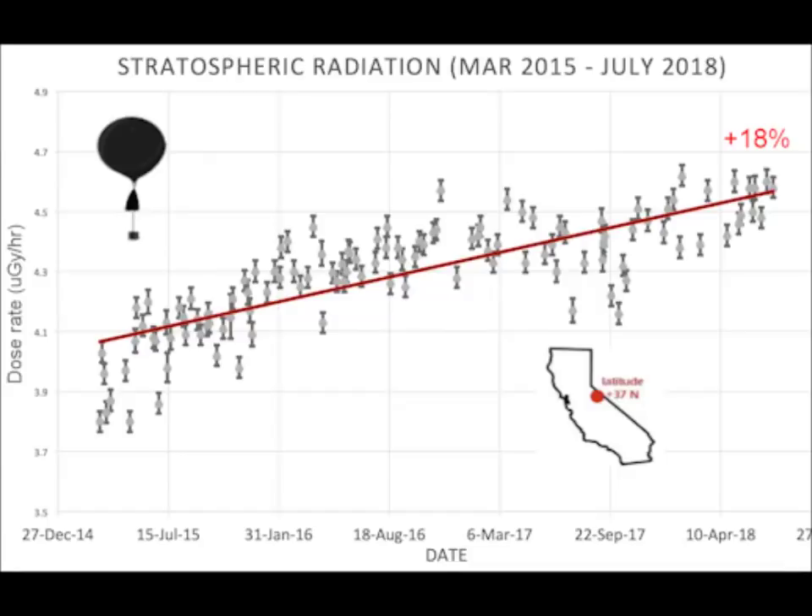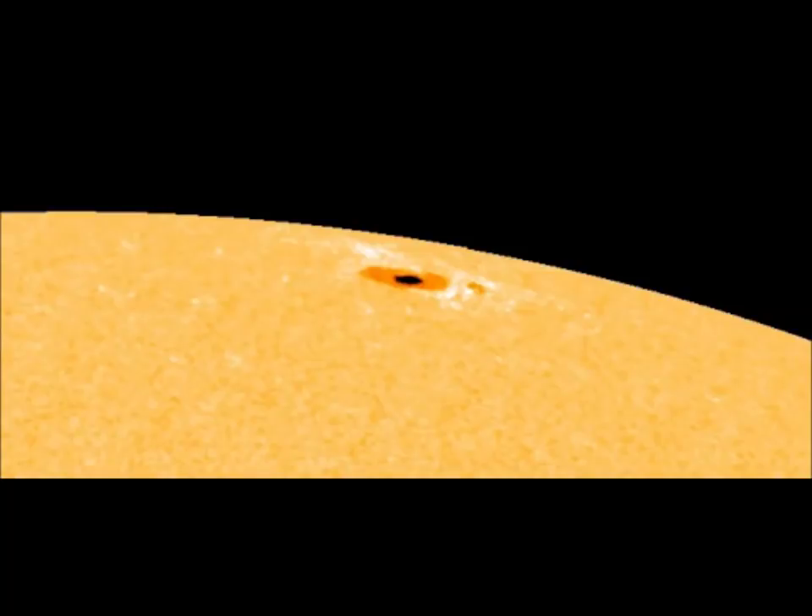Now, as for the all-sky fireball network: every night a network of NASA all-sky cameras scans the skies above the United States for meteoritic fireballs. Automated software maintained by NASA's Meteoroid Environment Office calculates their orbits, speed, penetration depth in Earth's atmosphere, and other characteristics. On May 3rd, the network reported 32 fireballs. You can see the diagram here of the inner solar system.